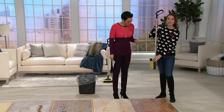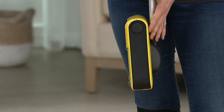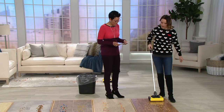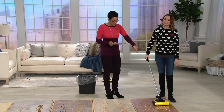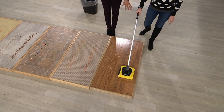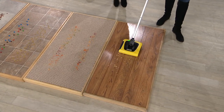It folds down really compact, so it's easy storage if you need to put it in between the fridge or in a little powder closet. The best part is when you turn it on, there's no buttons to touch — you put it down and it's going to automatically start cleaning. That cleaning path is about eight inches across.